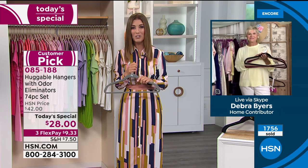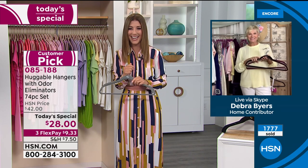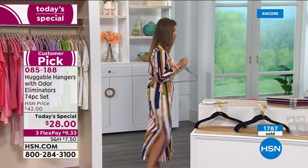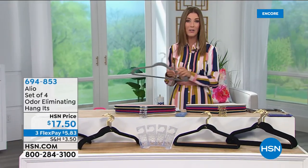Deborah, hang around — we'd love to do this again one more time next hour. I'm ready to go! Thanks so much, Deborah. If you want more accessories, check out all the huggable hanger accessories online at HSN.com.